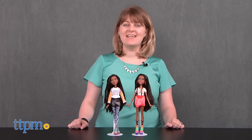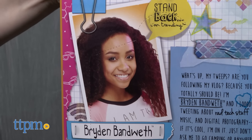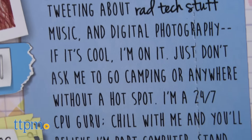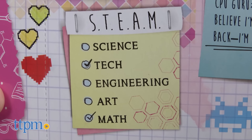Kids can bring the tech-savvy character Bryden Bandwidth off-screen with Project MC Squared Bryden Bandwidth dolls from MGA. Bryden, one of the characters on the Netflix series Project MC Squared, is all about tweets, vlogs, and blogs. She brings the tech and math parts of the STEAM acronym to the Project MC Squared team to help them go on missions for the secret organization, Innovate.